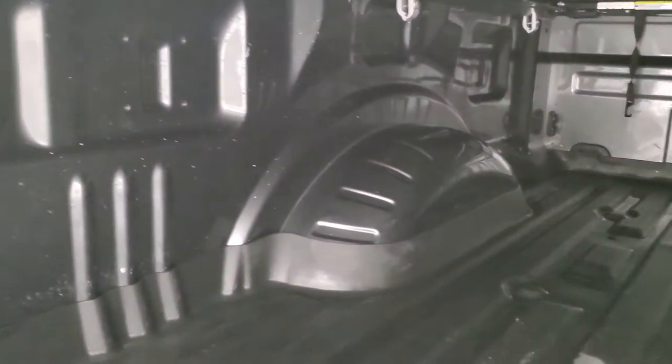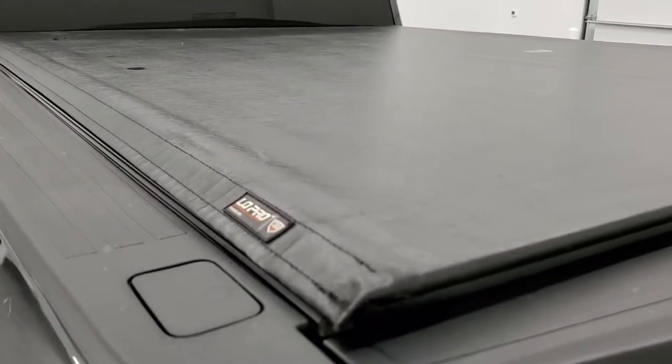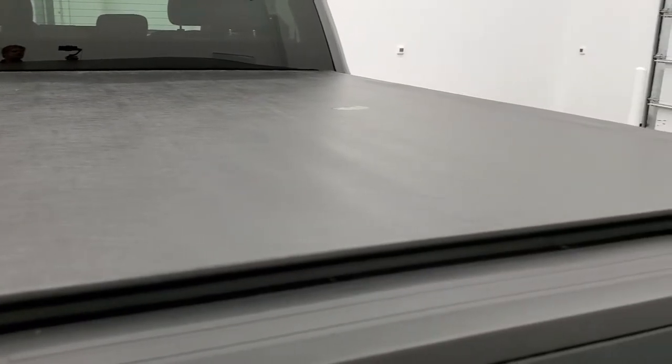It has a nice WeatherTech floor mat for the bed back here and the bed itself is in really nice condition as well. The tailgate shuts nice and solidly and it comes with a Truxedo Low Pro soft roll-up tonneau cover that is in nice condition as well.